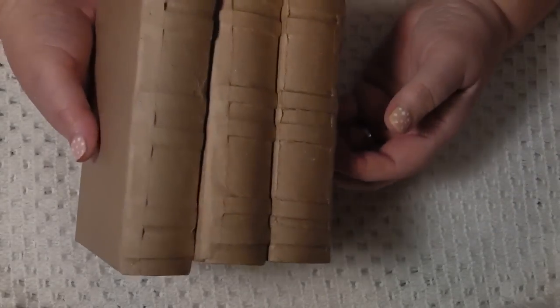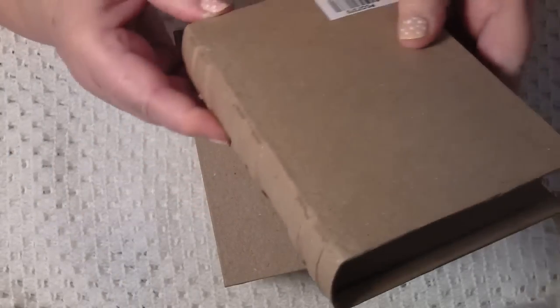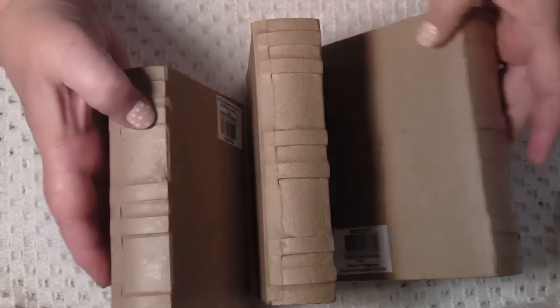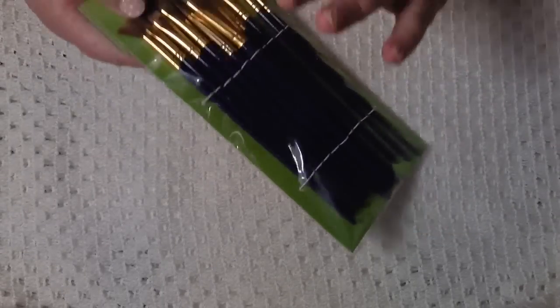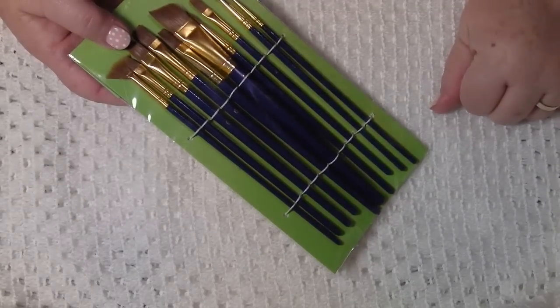I've always liked little books and things and I really like these book boxes, so I got some of those. I think they cost me about three dollars each, which is not too bad when you think about it. I also bought myself some paint brushes because I needed them - it's good to get things that you actually need.